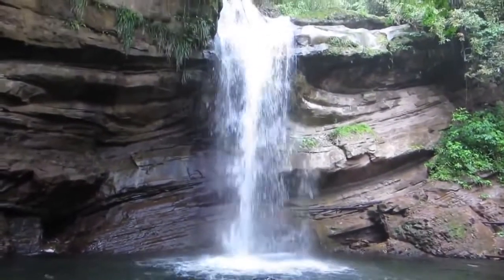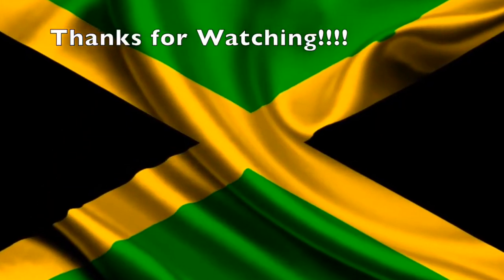Do you agree with our list? Subscribe to Jamaican Things. Thanks for watching!